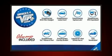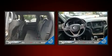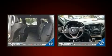Take command of the road in the 2016 Jeep Grand Cherokee. With less than 20,000 miles on the odometer, this four-door sport utility vehicle prioritizes comfort, safety, and convenience.